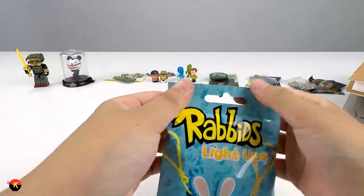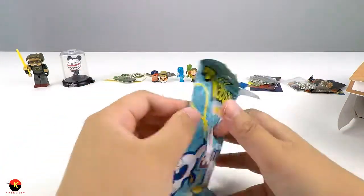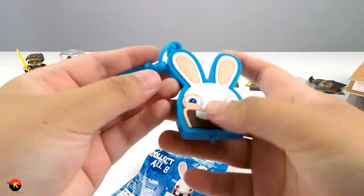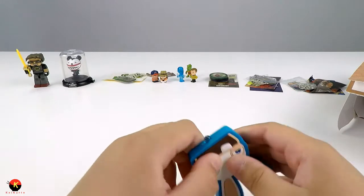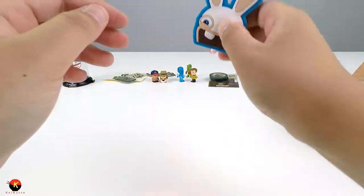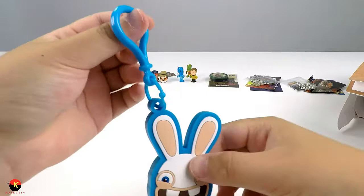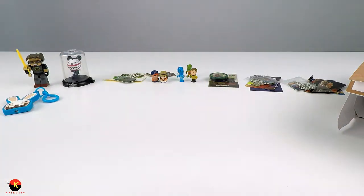Now time for our ninth package - Rabbids light-ups! I used to watch this show when I was little and I still do now, so this is going to be really cool. It's really thick and I really like that picture - it's cute. You press this button inside and it's like a little red light. I don't think there's any picture on it, it's just a red light, but I really like this keychain. I would definitely put this on my backpack. That was our ninth item.